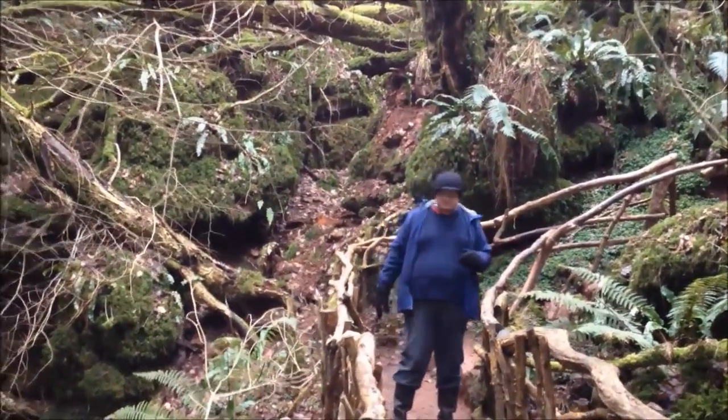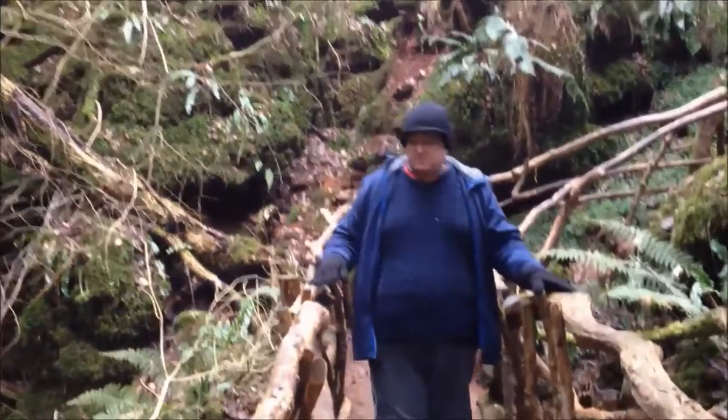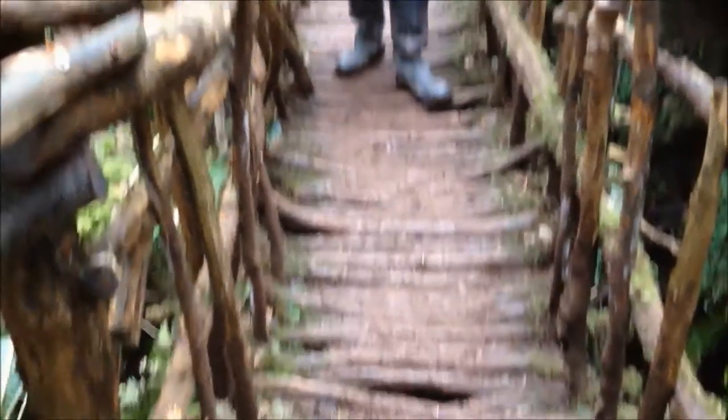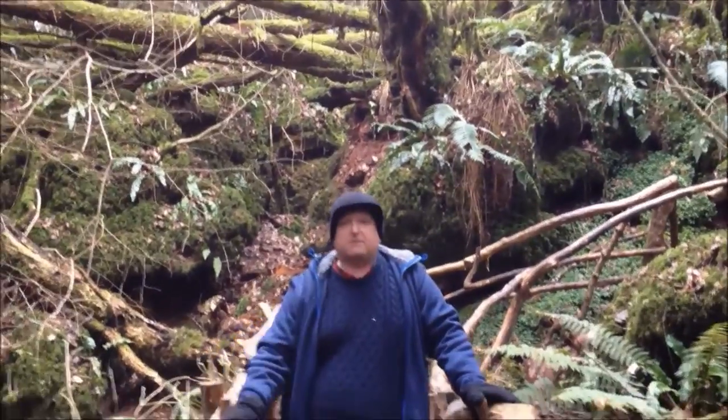Here we are on a very intricate ridge, made out of tree branches. It's quite solid actually. Can you imagine the little troll living underneath there?